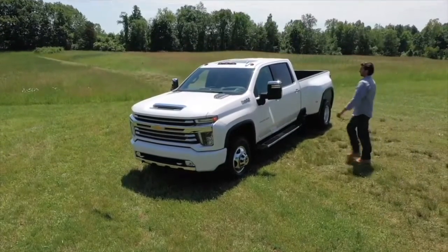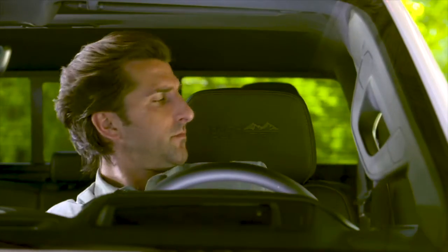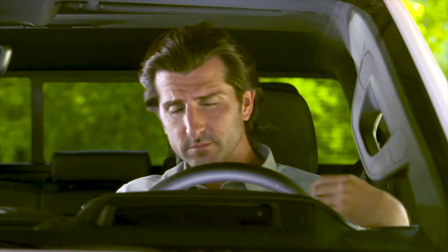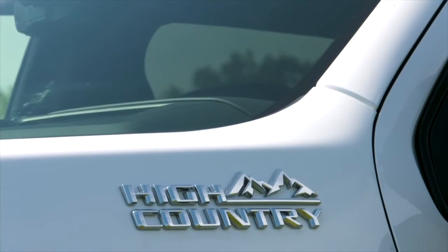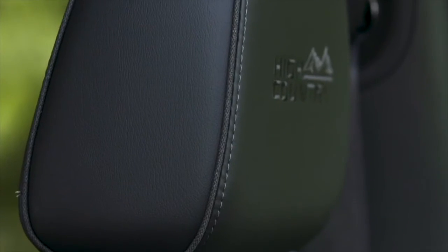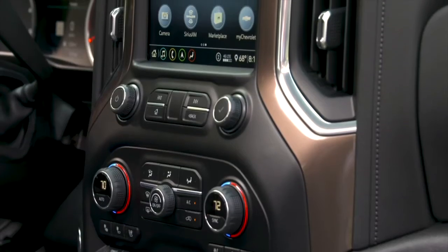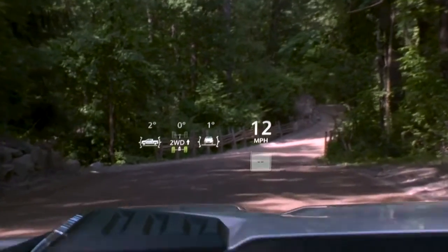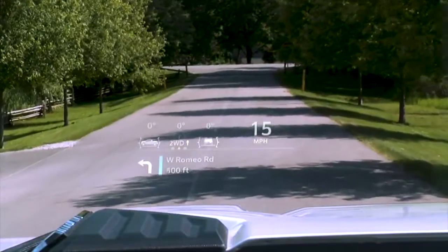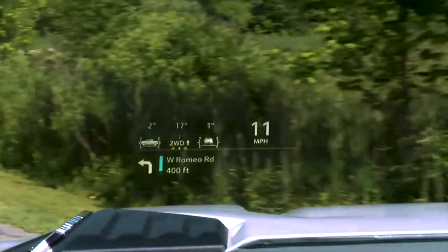Inside, Silverado HD offers a spacious, work-focused cabin with best-in-class crew cab front head and legroom. A high seating position also creates a confident view behind the wheel. Select a Silverado HD High Country and customers will be surrounded by high-quality materials including leather-appointed seating, Savannah mosaic wood trim, and bronze accents. Customers can also opt for a segment-exclusive 15-inch diagonal color head-up display that puts information like vehicle speed, an inclinometer, and navigation prompts right in front of the driver.